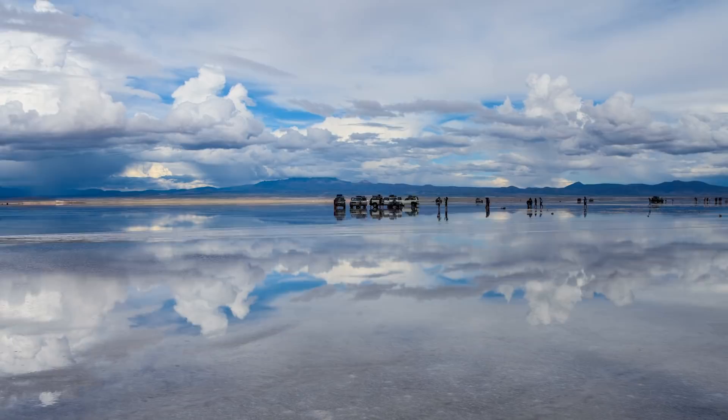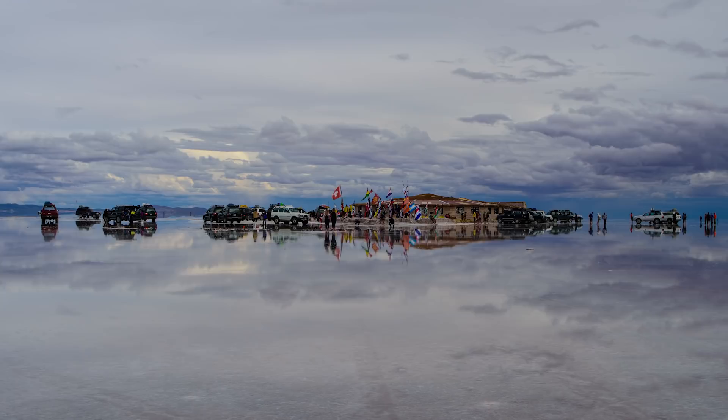The rainy season is January, February, and March, and during that time all of this turns into the world's largest mirror. The reflection you see off of it is incredible. I'll have to share a picture of it with you guys — it's stunning in the rainy season as well.